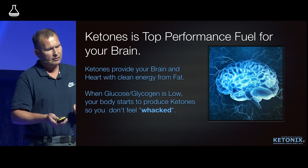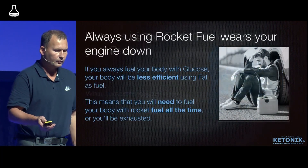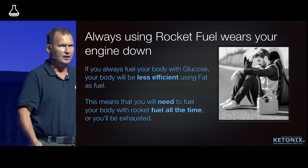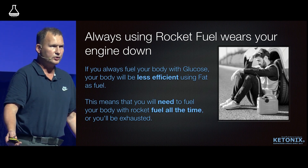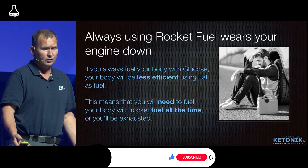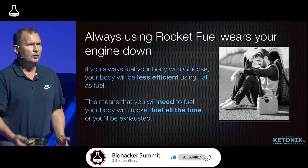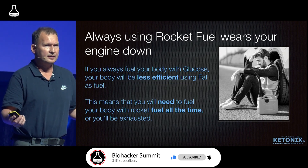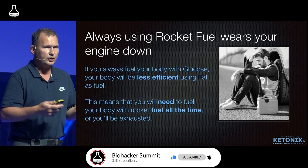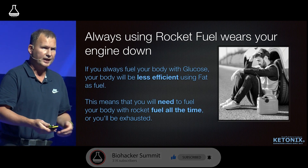For brain fuel, ketones are the best. The rocket fuel wears out your engine — always using glucose or carbohydrates is less efficient. If your body cells cannot use fat because they're always using glucose, you will be very tired when the glucose runs out.